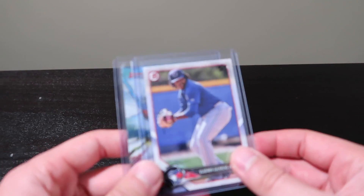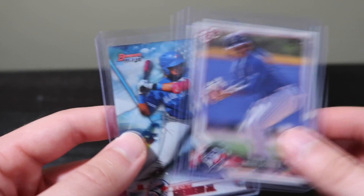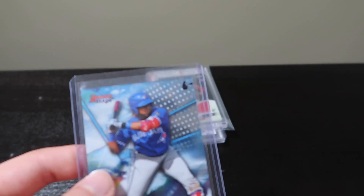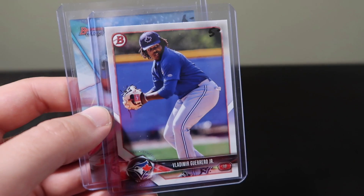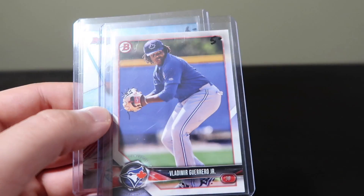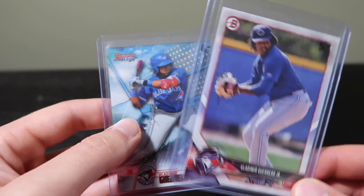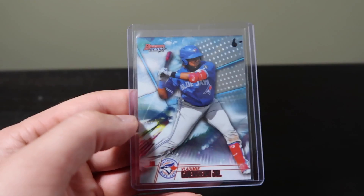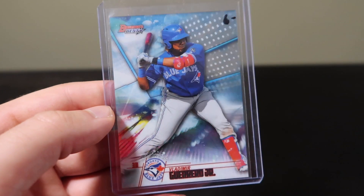First, I picked up this 2018 Vladimir Guerrero Jr. base card. It's not a chrome or anything like that, but I just wanted to have this in the collection. I also picked up a Bowman's Best Vladimir Guerrero Jr. to add to the collection.